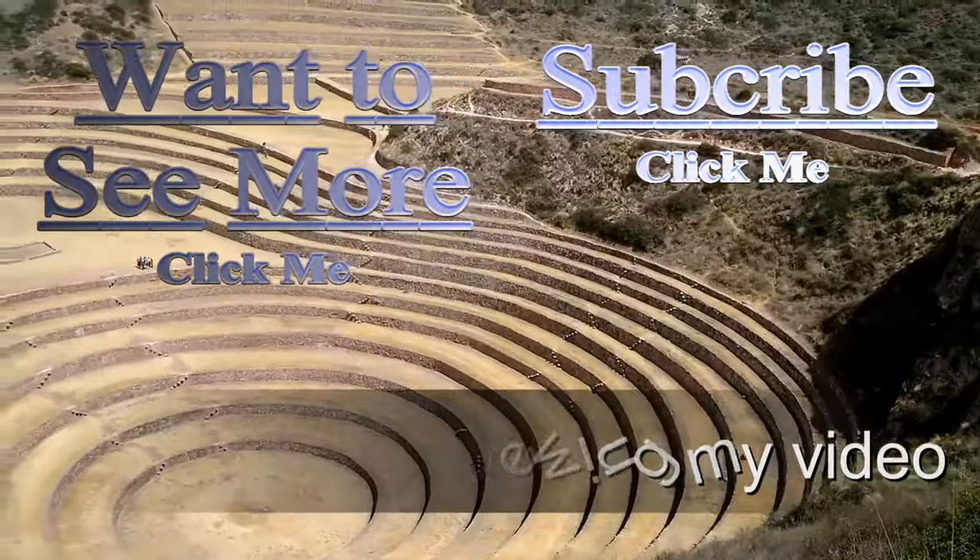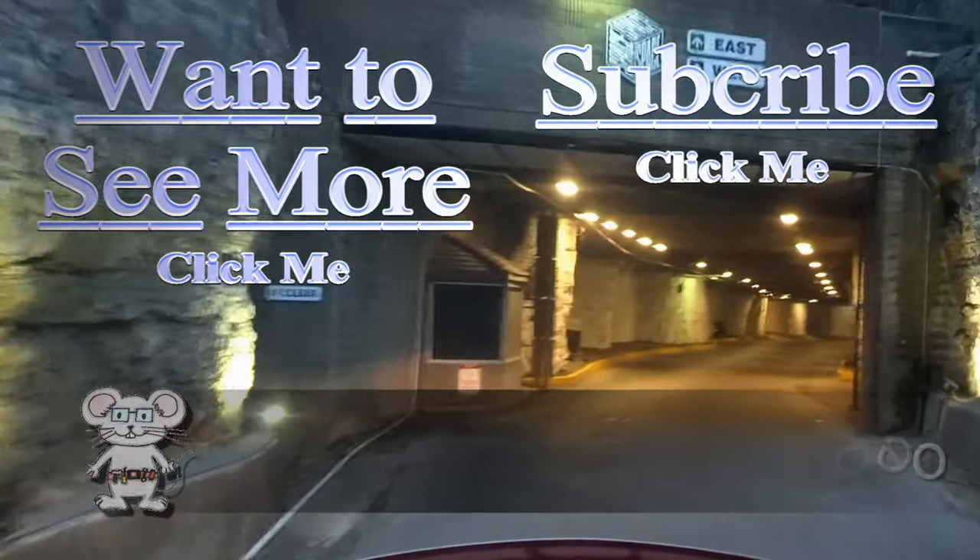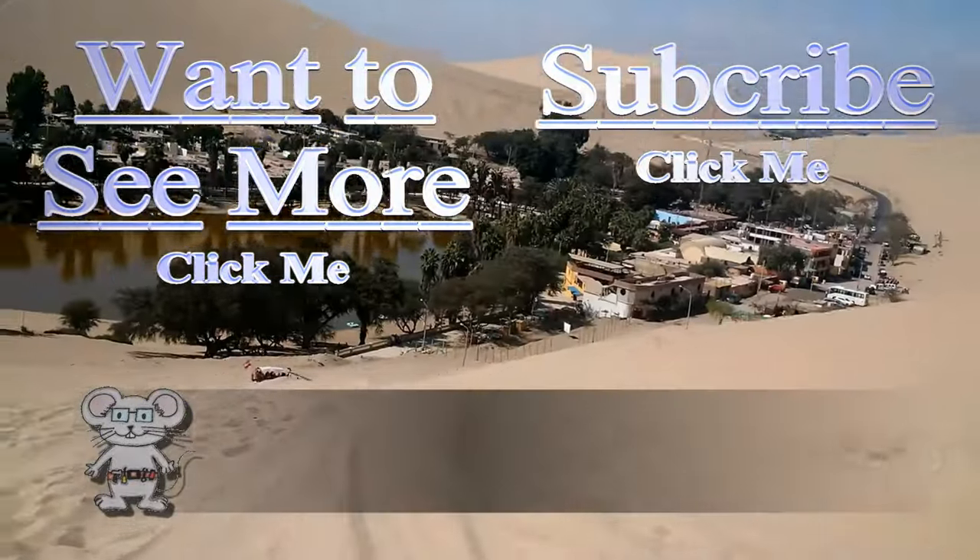Thank you for watching my video. I do have more for you to view — just press on the button. And if you'd like to subscribe to stay up to date, you can push that button too. Bye, we'll see you.